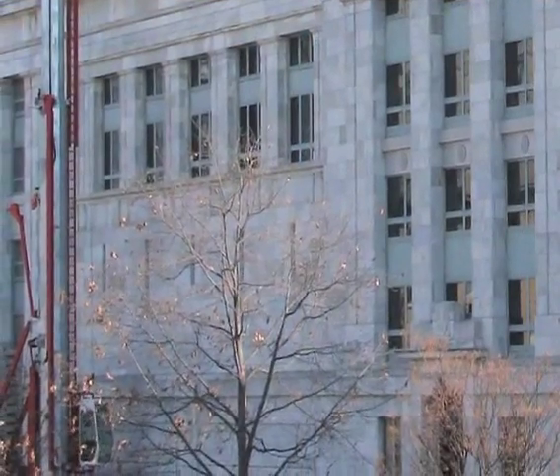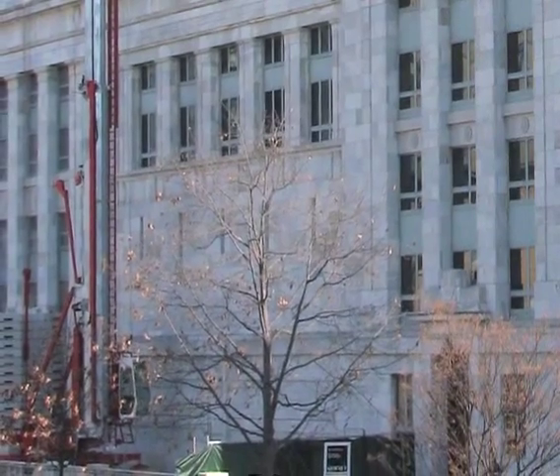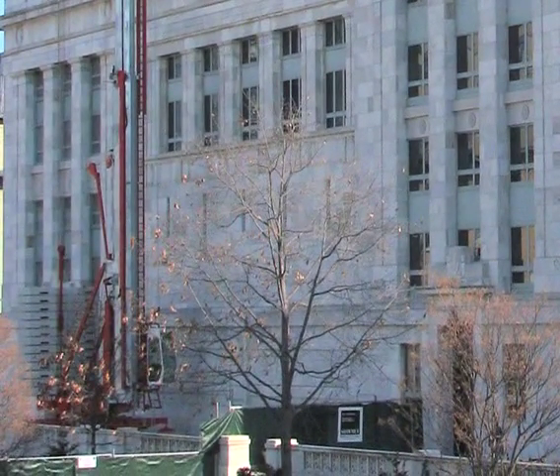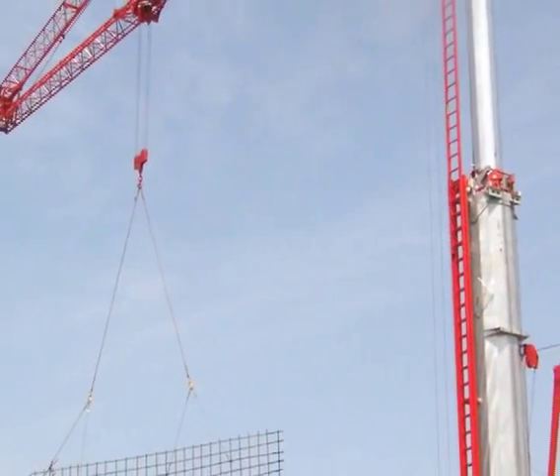And like all our self-erecting cranes, the HDT-80 can be placed close to buildings and other structures, minimizing the space requirement and maximizing the work area. Now we know the HDT-80 is compact, but can it lift?